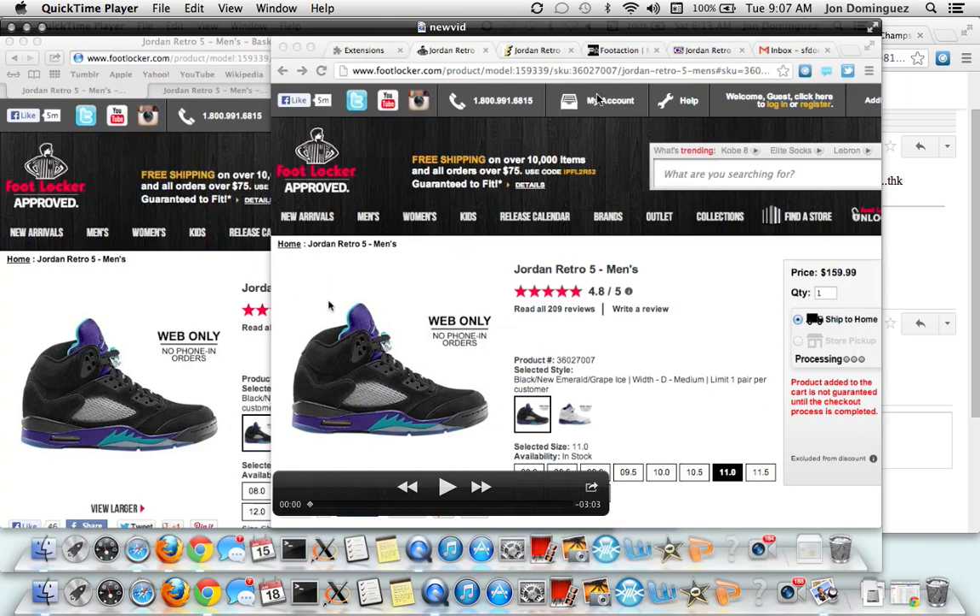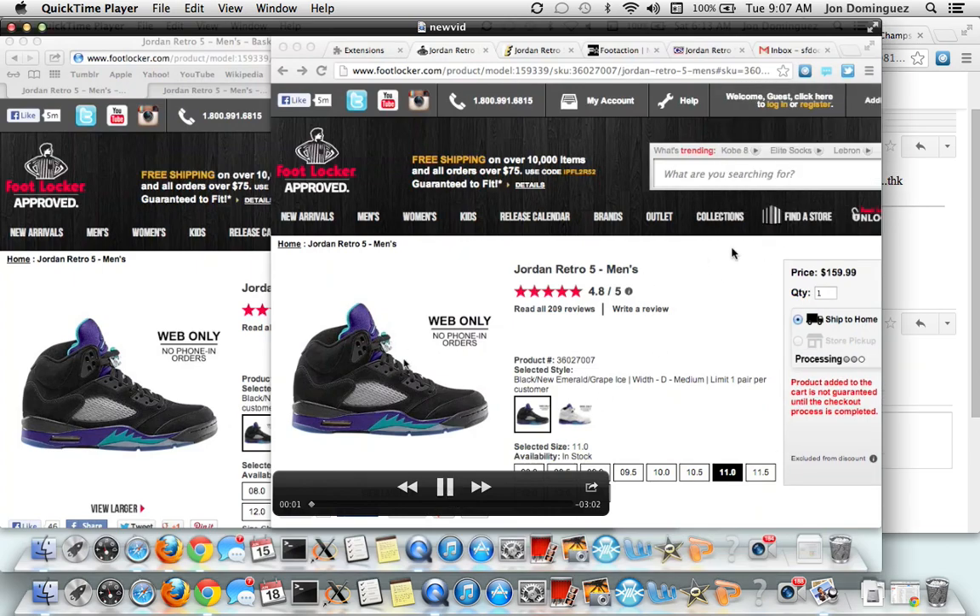So this is a video I took of my screen. You can see my name right there - John. This is 6.13, after the release of the Black Grapes. I just want to show you what my bot does.